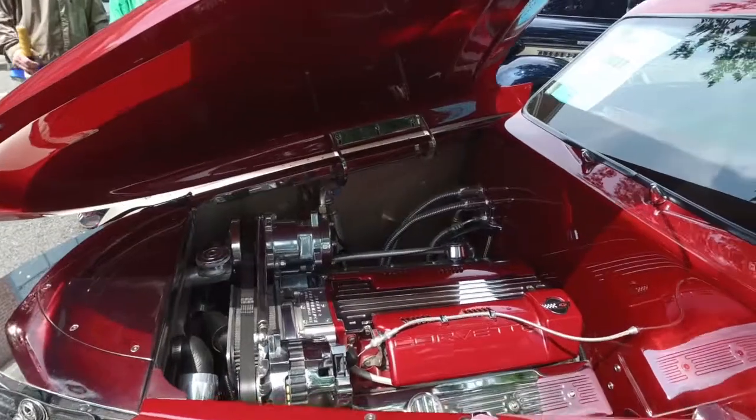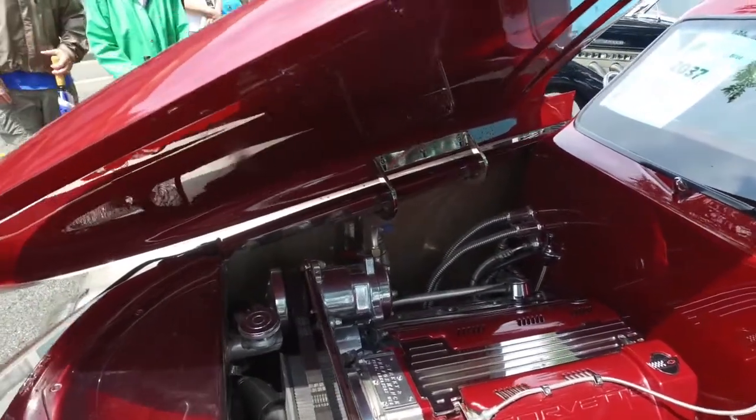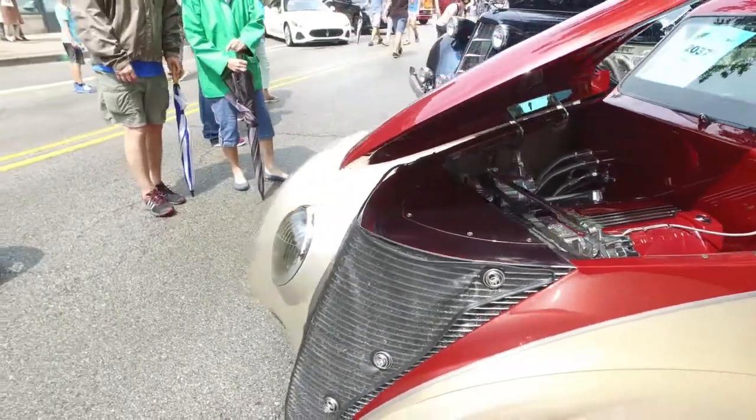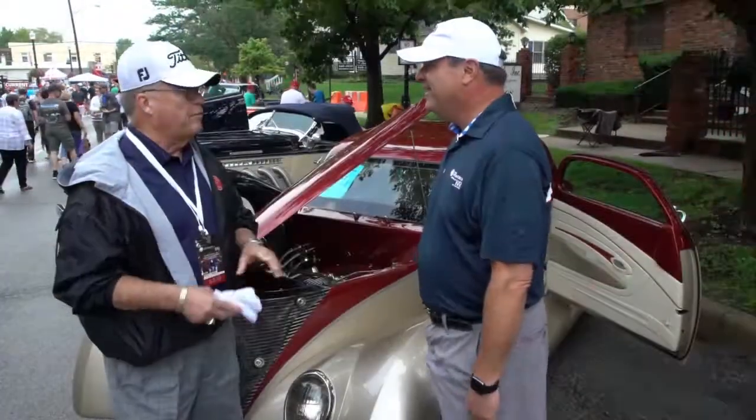I bought it in May. It's got an LT1 Chevy with a 4L60 transmission and a Corvette rear end. Four wheel disc brakes — everything but a radio.